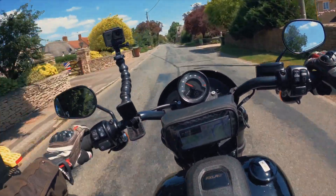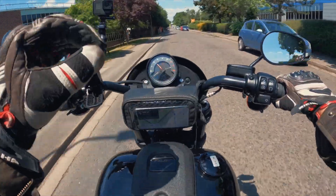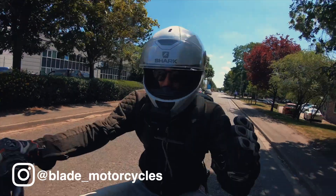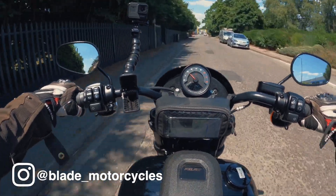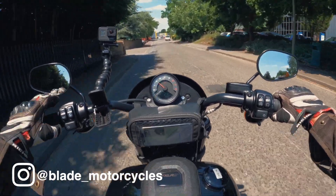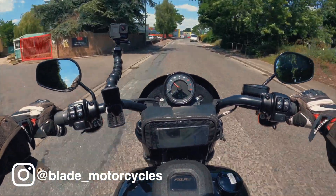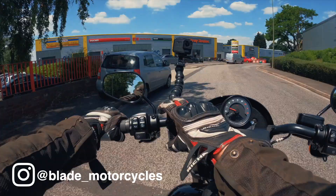I'd like to say a huge thank you to Harley Davidson in Abingdon, Oxford — part of the Blade Motorcycles group — for lending me this bike today. Do check them out; they've got some lovely stock in there. One bike has already caught my eye so I'm going to go in and have a look. Great dealership.